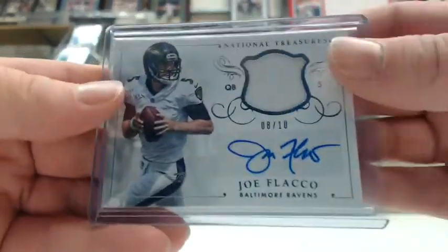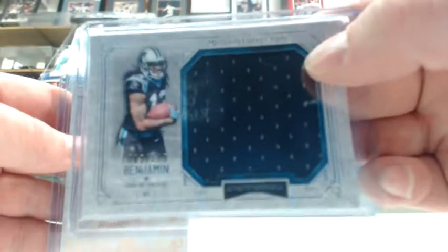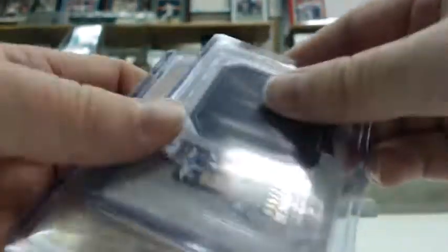Threw in two packs of Museum Collection: another Terrence West out of 50 for the AFC North, and a Kelvin Benjamin jersey out of 115 for the AFC South.